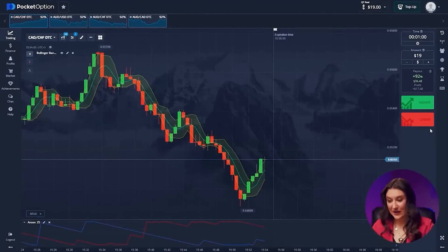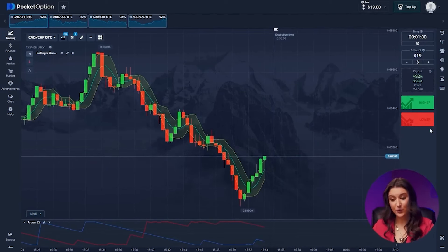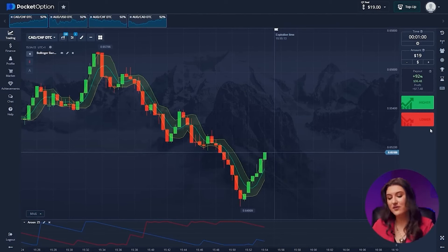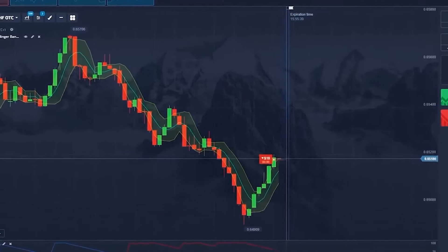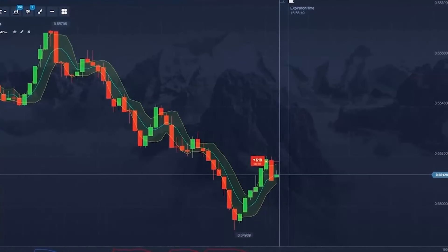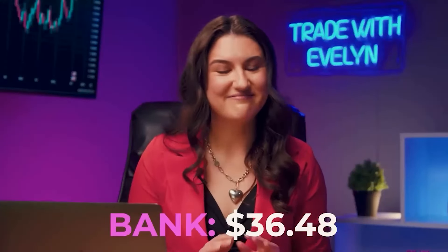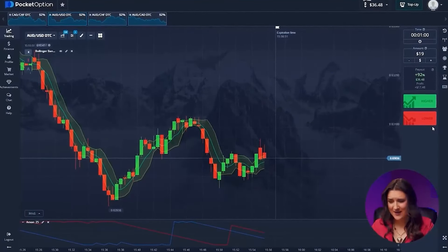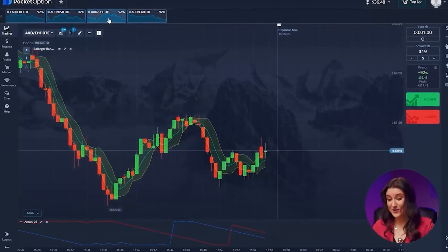Canadian and Swiss franc. Aroon shows us that a downtrend is about to start, which means it is sideways and the red candle will completely cover the green one. So we're going short — pressing lower. We're off to a good start. In one minute, our account almost doubled: $36. I'll skip Australian dollar and US dollar for now. The situation is controversial and I don't want to take unnecessary risks.